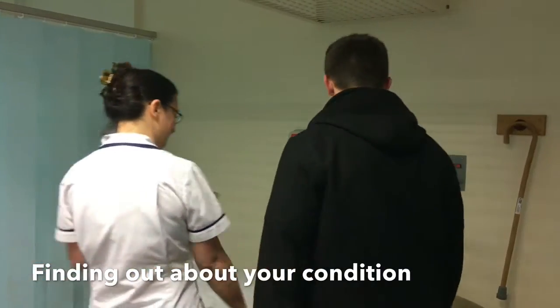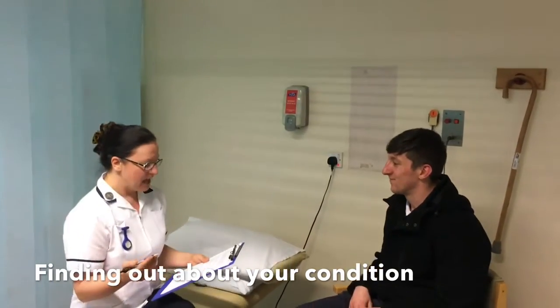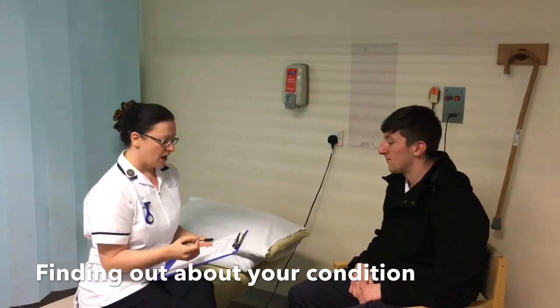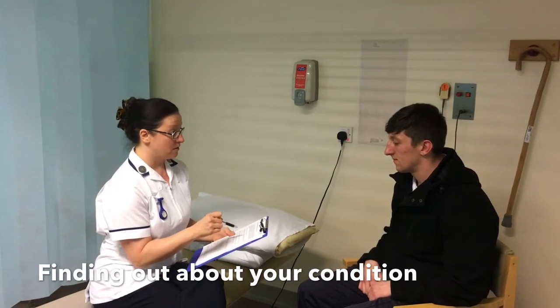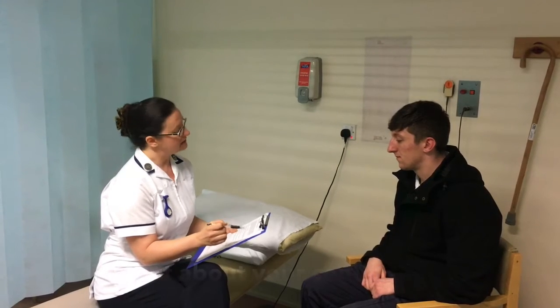When your physiotherapist has taken you through to a cubicle, they'll start your physiotherapy assessment. The first part of this is just a conversation. They should introduce themselves by name and check that they've got all your details correct — things like your address, your date of birth and your phone number.